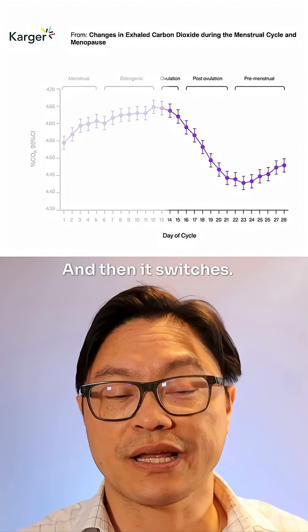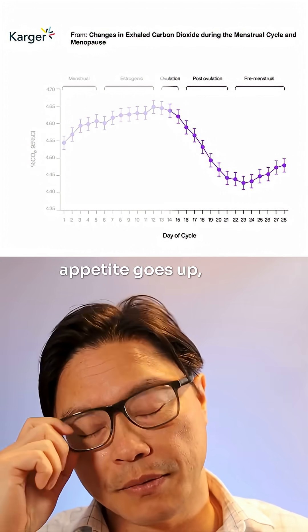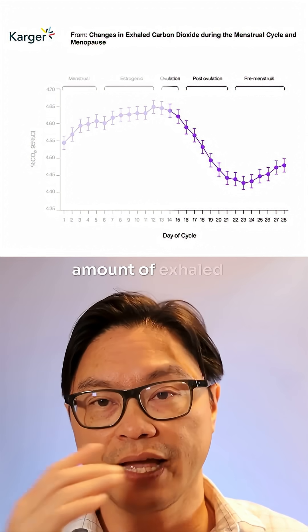And then it switches. After ovulation, progesterone goes up, appetite goes up, and the body switches to burning fat — because you can see that the amount of exhaled carbon dioxide goes down.